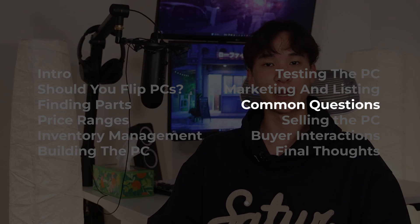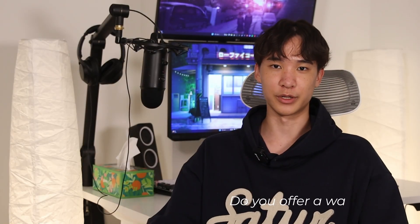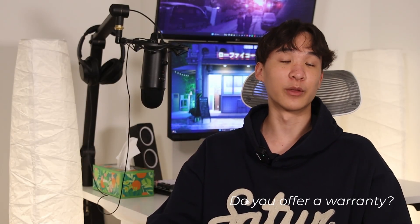Here are some common things that customers might ask about. For warranty: I have a policy where if the buyer has any issues with the PC when they first get it, I'm happy to give them a full refund. Anything beyond that, I can provide tech support but I don't offer full refunds. It's up to you how long you want to offer a warranty for, and you can even give buyers the option to add on a warranty for some price.